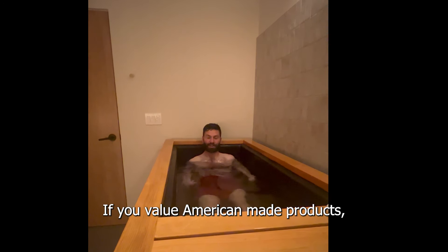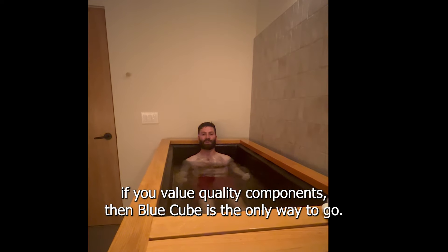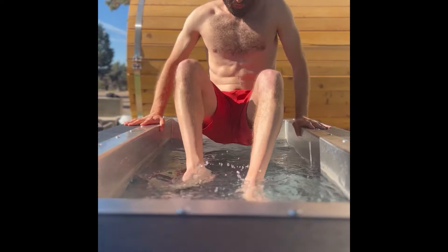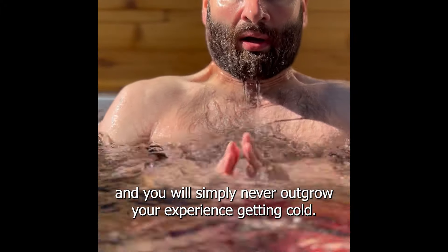If you value American-made products, if you value quality components, then BlueCube is the only way to go. You'll experience pinnacle cold exposure every plunge. It's large enough to fully submerge, including your head, and you will simply never outgrow your experience getting cold.